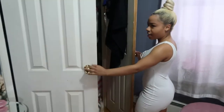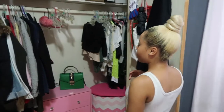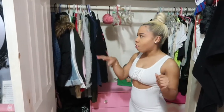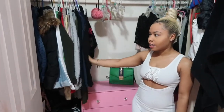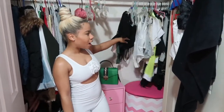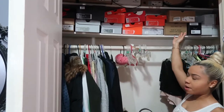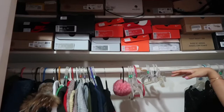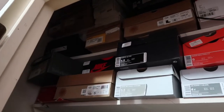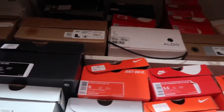Moving on to the closet — I try to keep it organized by season. On this side I have my heavier pieces like hoodies, crewnecks, and jackets, and on this side the lighter pieces like crop tops and dresses. At the top I have most of my shoes — I have a couple under my bed but this is the majority of them, mostly Nikes, Jordans, and a bunch of other things.